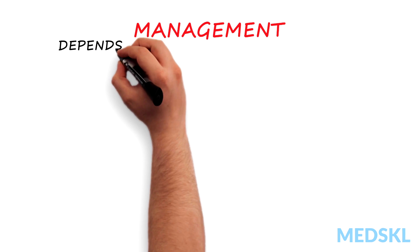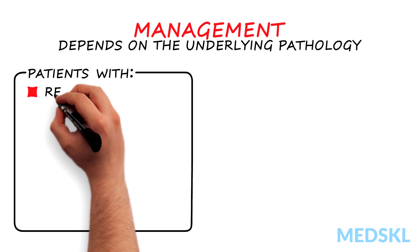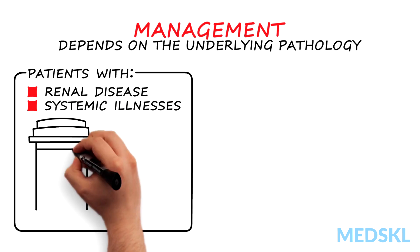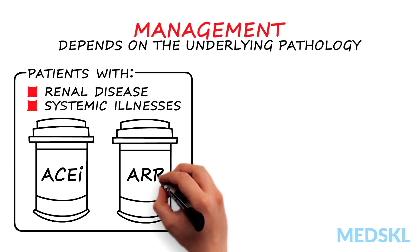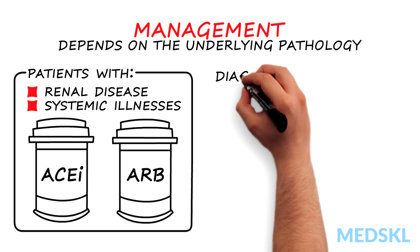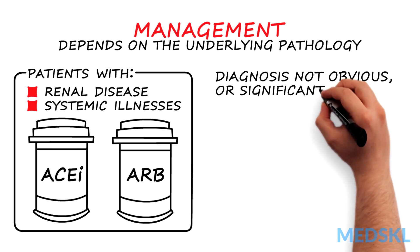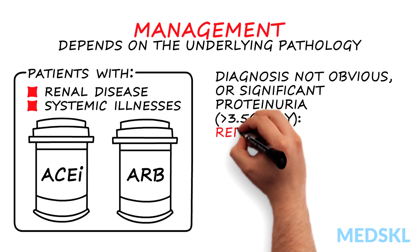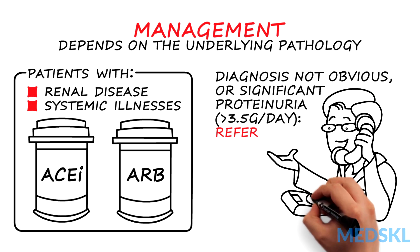Management of proteinuria depends on the underlying pathology. For patients with intrinsic renal disease or systemic illnesses, treatment with angiotensin converting enzyme inhibitors and angiotensin receptor blockers are associated with improved renal outcomes. In instances where the diagnosis is not obvious or if there is significant proteinuria of more than 3.5 grams per day, referral to nephrology is essential for further testing and management.